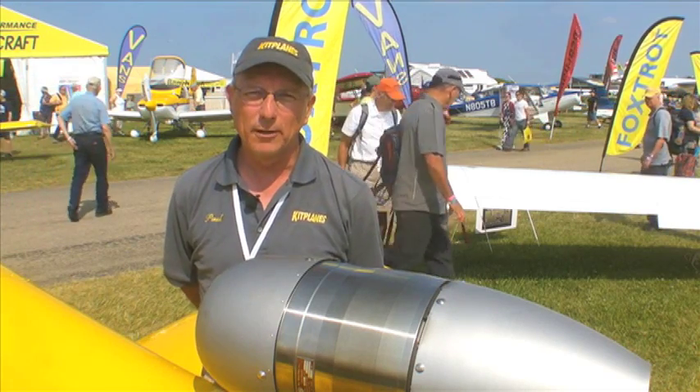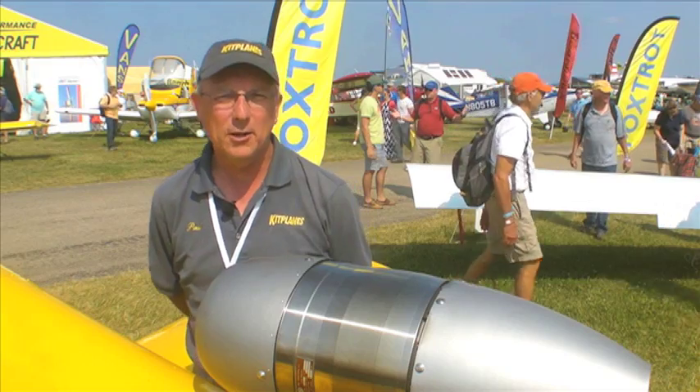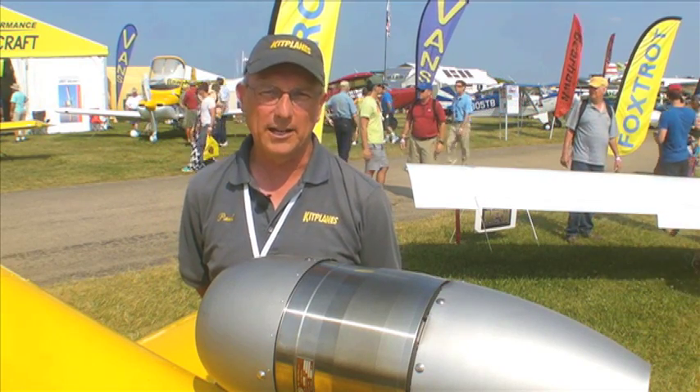Hi, this is Paul Dye reporting for Kitplanes Magazine and AvWeb from AirVenture 2014, standing in front of the PBS TJ100 jet engine, which is being used to power the new Subsonix jet from Sonix aircraft. We caught up with John Manette, and he's going to tell us about it.